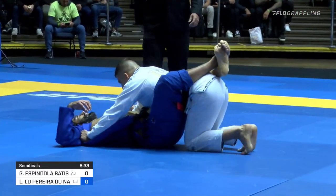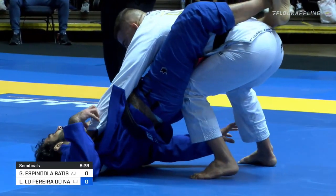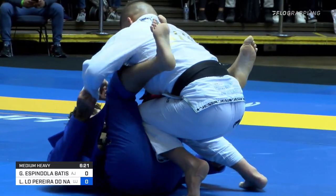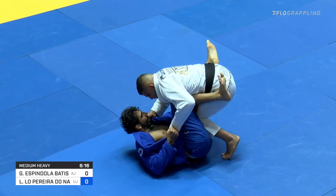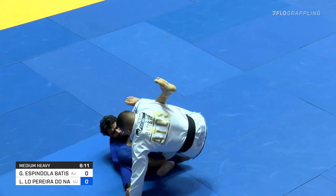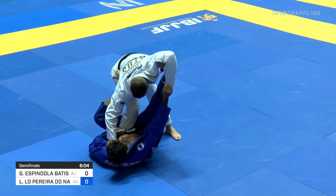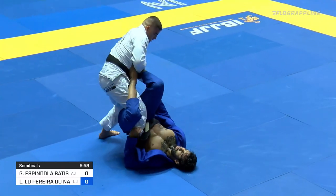7:20 left in the match. Gustavo not wasting any time — right up to pass, not going to hang out in the closed guard of Leandro. That left knee is kind of opening up the guard. He does need to be a little careful with his left elbow — some plate attacks, some triangles with the elbows extended out. Leandro looking to load Gustavo up and tilt. Now with the spider and single-leg X combinations, it's a very difficult position for Gustavo to break these grips and see where he needs to go.